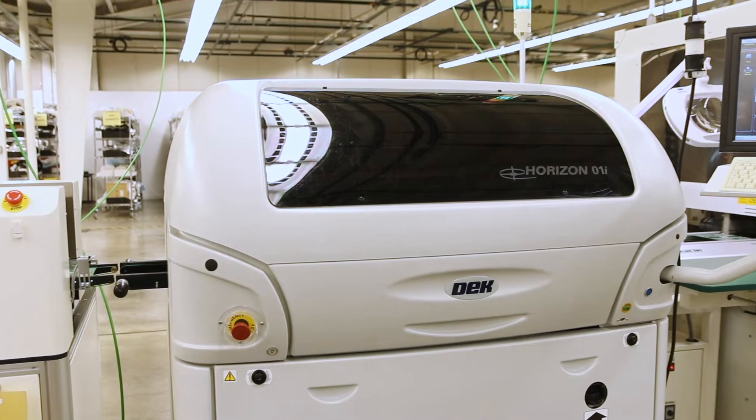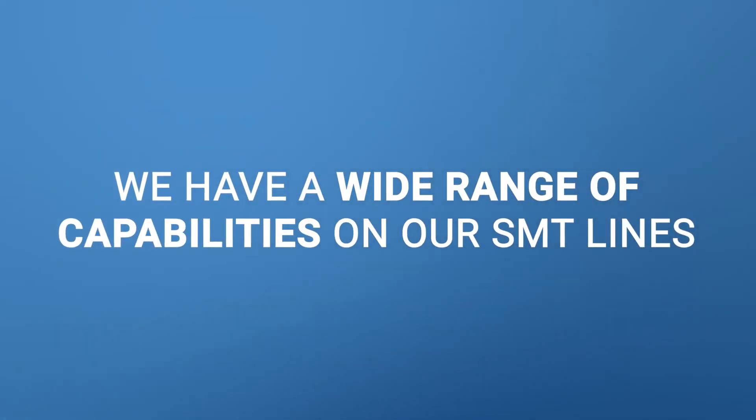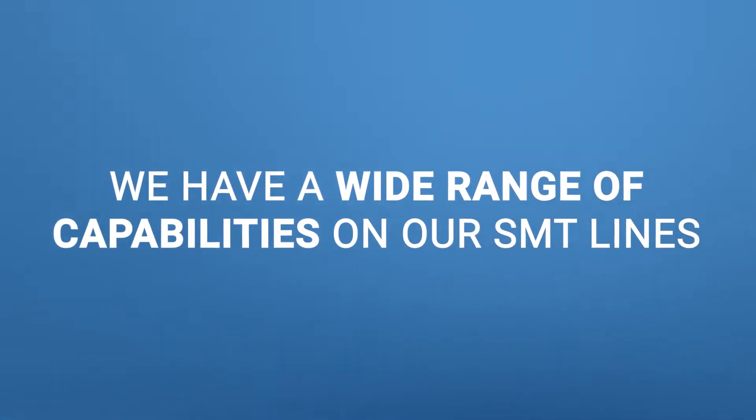We currently have three SMT lines capable of basically 30,000 parts per hour. We have the capability to go down to 01005 size components, which is a 10,000th of an inch by a 5,000th of an inch. We do go down to 0201, which is 20,000th by 10,000th, and we place quite a few of those components up to larger components, so we have a large range of capability on our SMT lines.